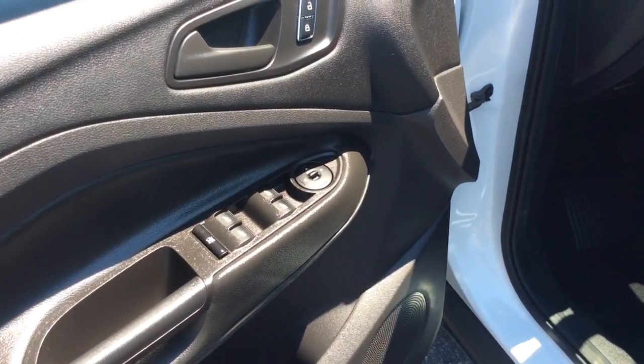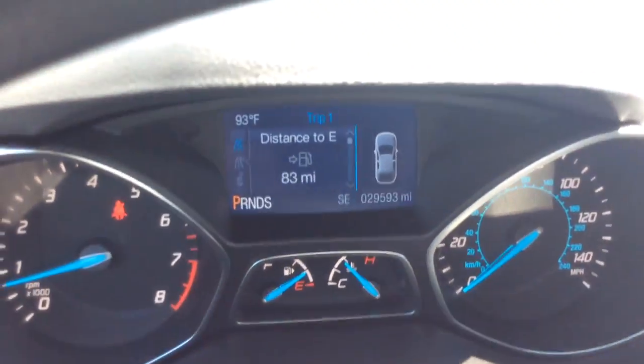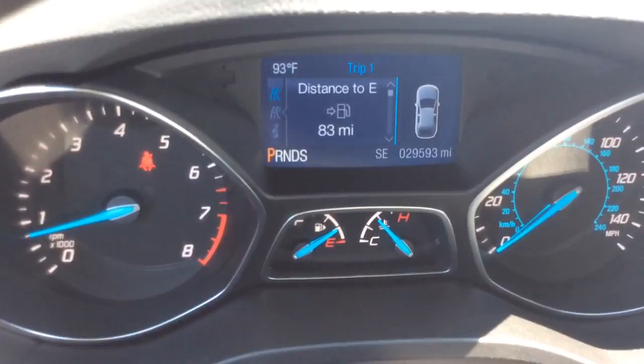It comes with power windows, power locks on the doors, as well as power mirrors. It has your light controls there. It has a black cloth interior. Nice clean vehicle inside and out — you can see it inside here. There you see it has just 29,593 miles.